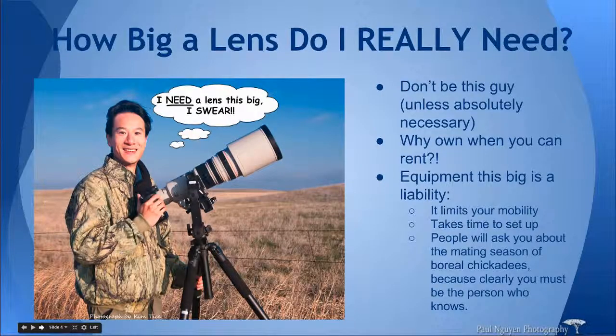To address how big a lens you really need — don't be this guy unless absolutely necessary. This is a parody of myself because this is a lens I once rented for a very specific bird shoot in Nebraska. Why own a lens this big when you can rent one? This happens to be a 500mm f/4 prime lens — prime meaning it doesn't zoom — and this lens costs $12,000 new, or around $10,000 for the older model. Why would you spend $12,000 to take pictures of birds if you're not especially sure you're going to be serious about it? I'm pretty serious about wildlife photography and I don't even own this lens. Why own it when you can rent it for a very specific shoot?